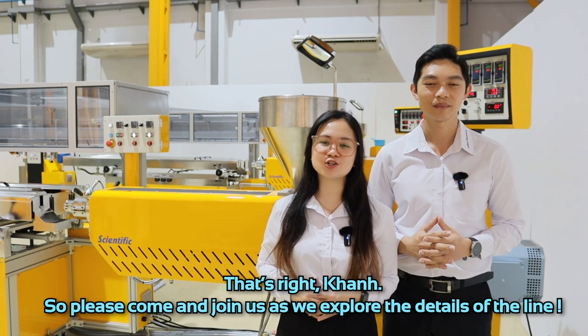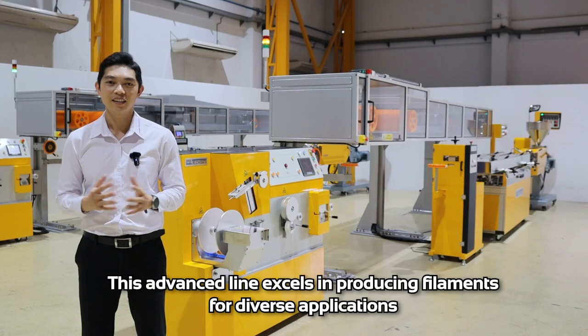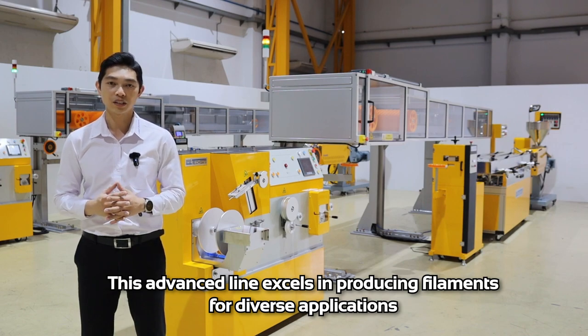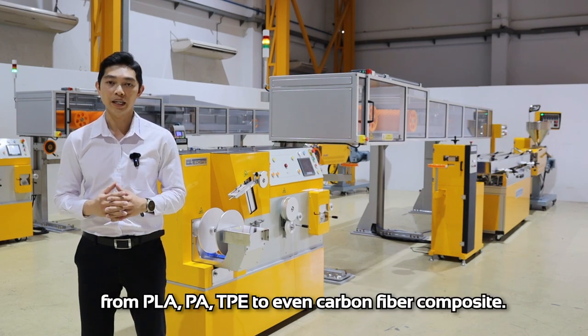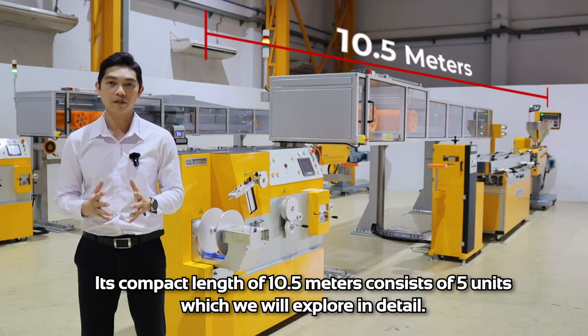Please come and join us as we explore the details of the line. This advanced line excels in producing filament for diverse applications, from PLA, PA, TPE, to even carbon fiber composites. This compact line of 10.5 meters consists of 5 units, which will be explored in detail.